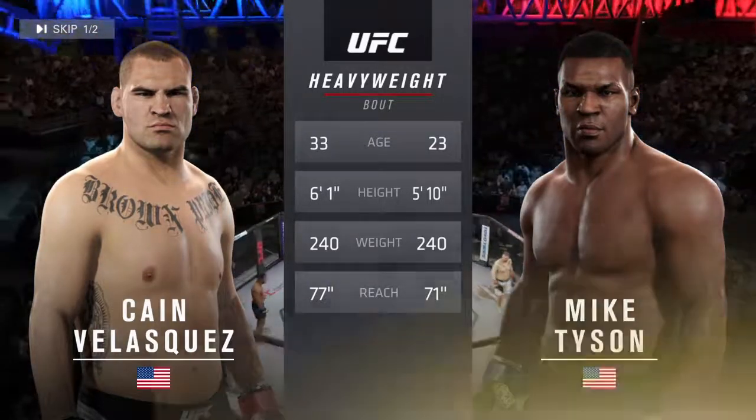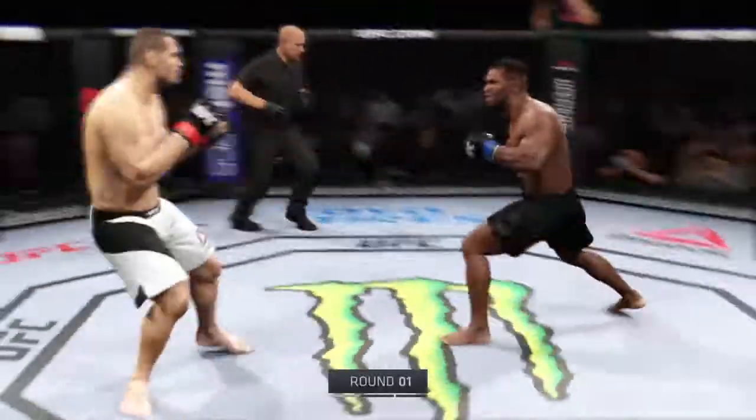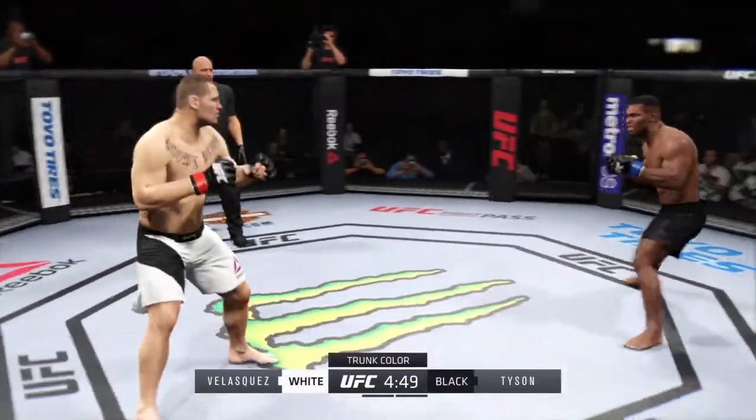Bruce Buffer with the introductions. Cain Velasquez. Mike Tyson. Here we go. Fight scheduled for three five-minute rounds. Black trunks for Tyson, white trunks for Velasquez.